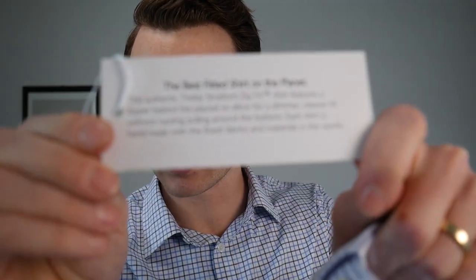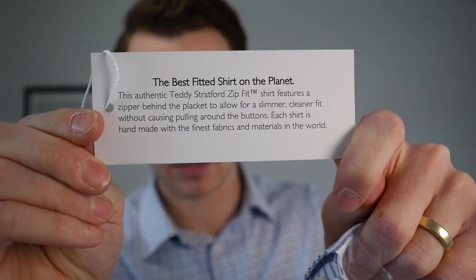I just want to try it on, so I'm going to try it on, wear it, and give it a few days. I'm confused because it says this is an authentic zip shirt with a zipper behind the placket, but I see no zipper — just a regular dress shirt.